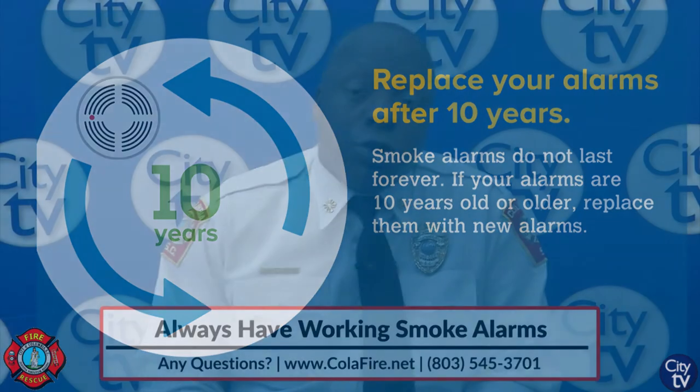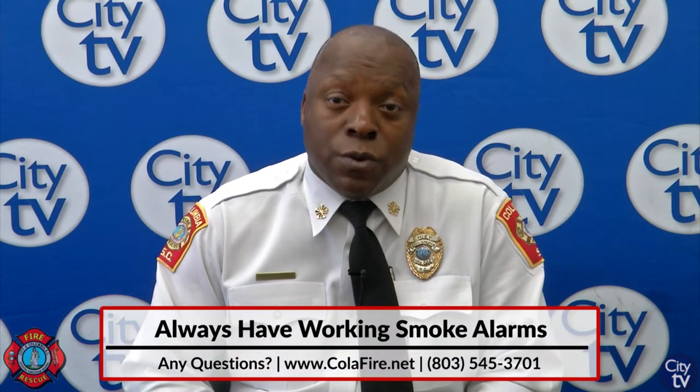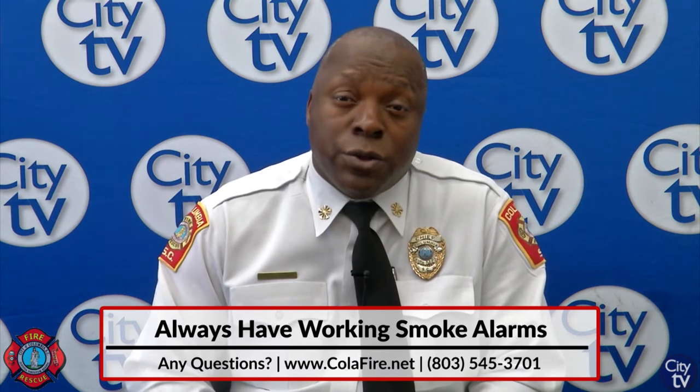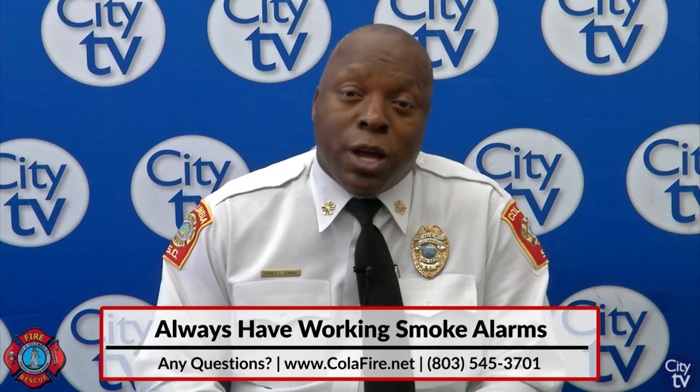If you have any questions, you can reach out to us at 545-3701. That's our fire prevention office, and we're more than happy to assist you.